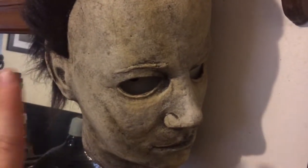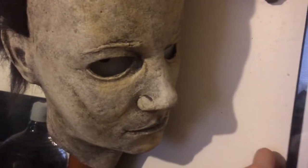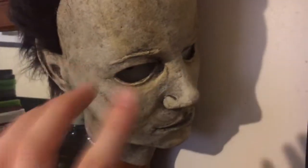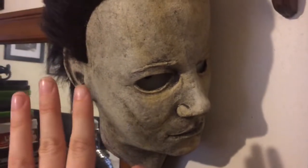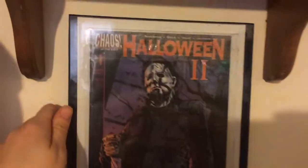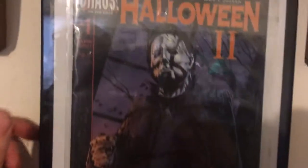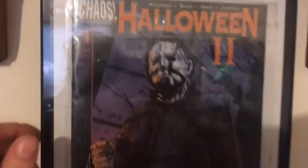Out of all the horror icons, Michael Myers is my top favorite. I love collecting anything and everything of Michael Myers, but I don't have as much as I'd like — everything Michael Myers is sky-high in price unless you get lucky. Here's a Michael Myers in a frame, and I've got the Chaos Halloween 2 comic book framed as well.